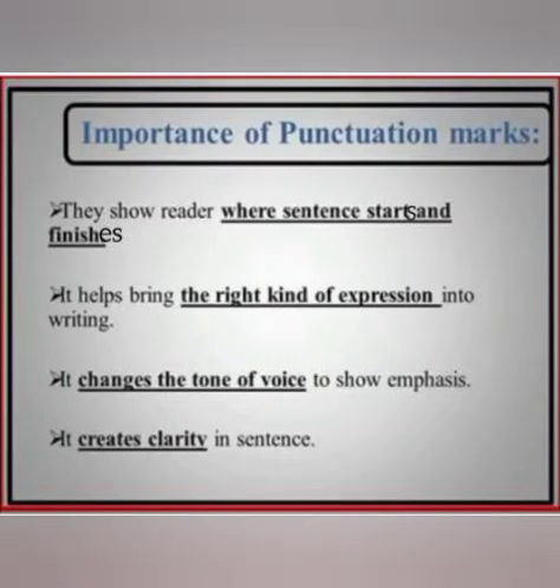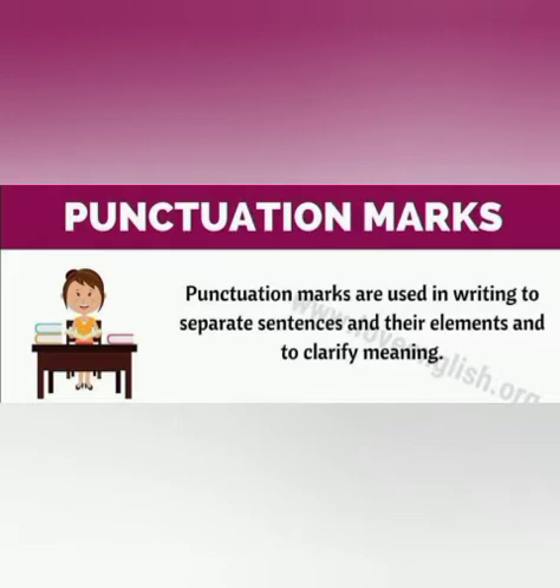Now let's learn about the importance of punctuation marks. They show the reader where a sentence starts and ends. It also helps to bring the right kind of expression into writing. It changes the tone of voice to show emphasis and creates clarity in the sentence. So because of all these reasons, it's very important to use punctuation marks correctly. Punctuation marks are used in writing to separate sentences and their elements to clarify the meaning.